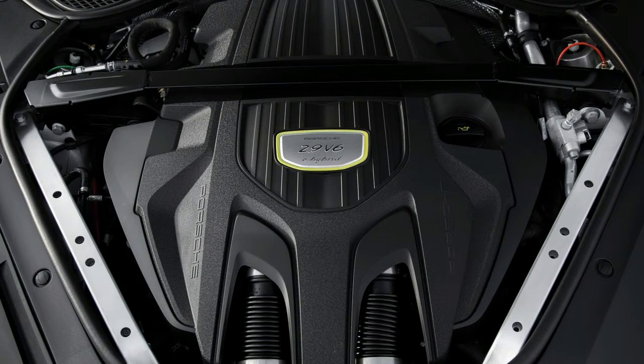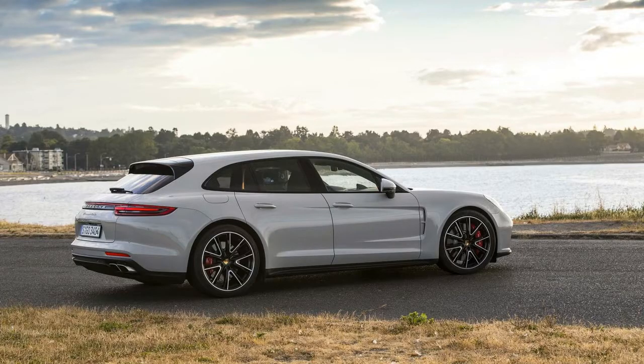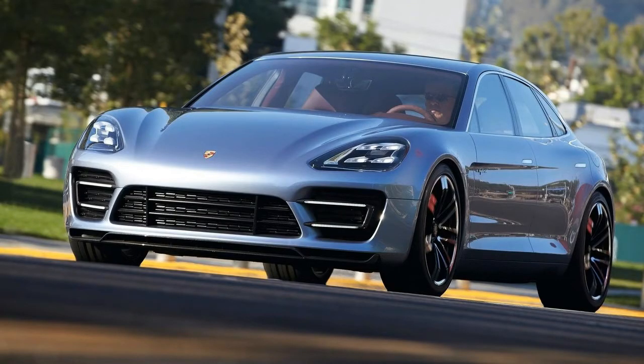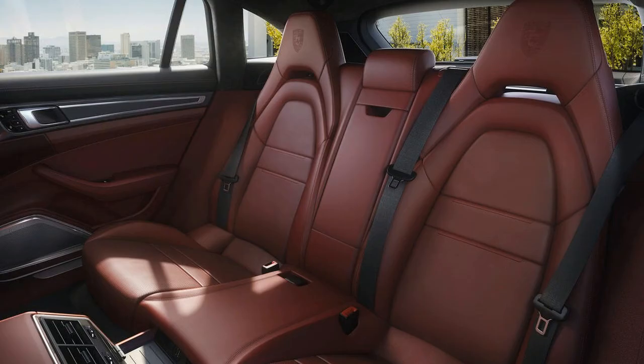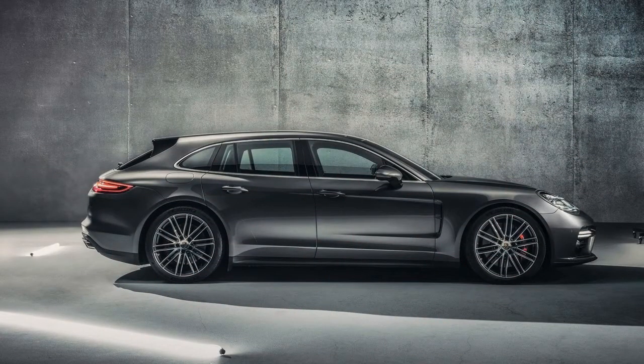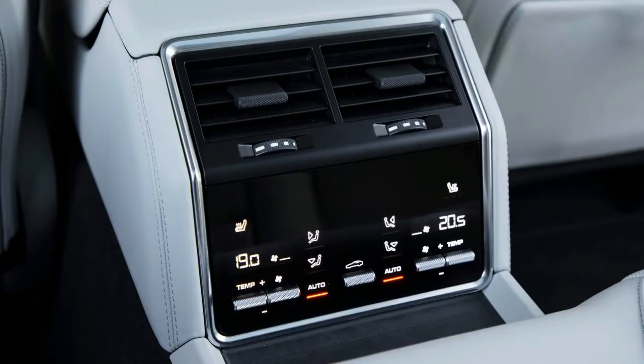The Sport Turismo is low, sleek, and powerful, with thicker D-pillars and more upright rear glass suggesting greater practicality. All of the sheet metal aft of the B-pillars is new, along with the roof. An active rear spoiler can move among three positions, the highest of which is used to reduce noise when the optional panoramic glass sunroof is open. With no change in overall length, though, the Sport Turismo is only marginally more practical than the regular Panamera.